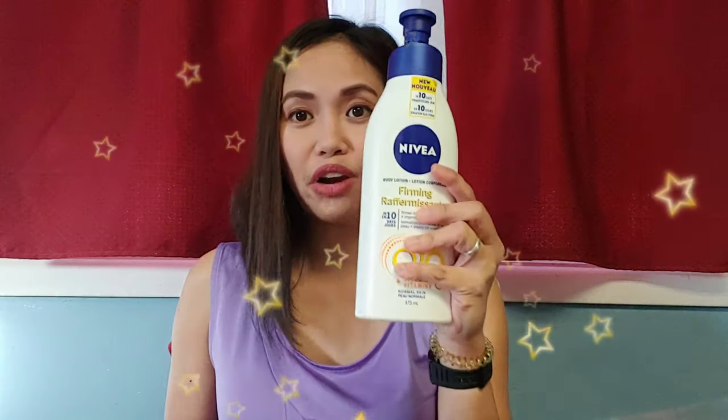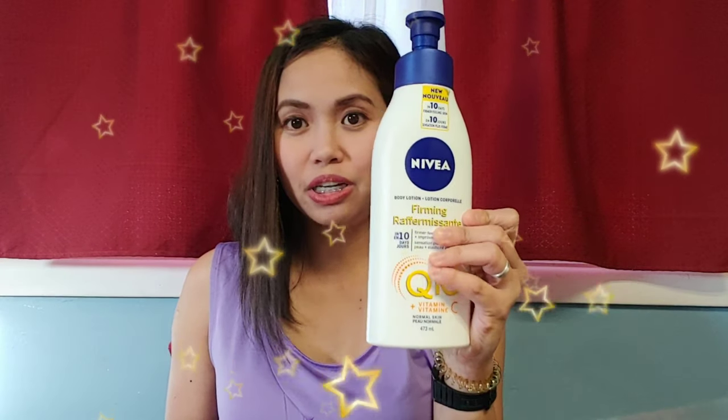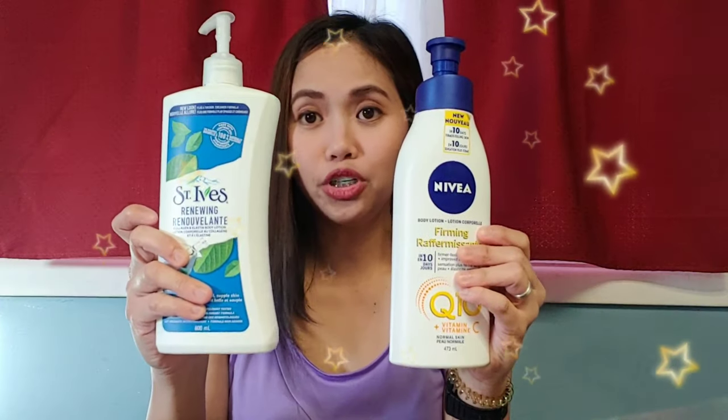Hello everyone! It's me again, Daffodils. Today's video is all about Firming Body Lotion. What I have right here is the Nivea Firming Body Lotion and the St. Ives Renewing Body Lotion, which is also a Firming Body Lotion.